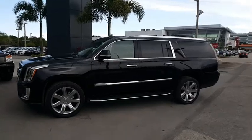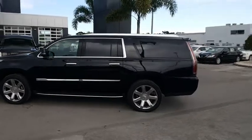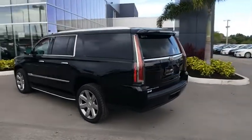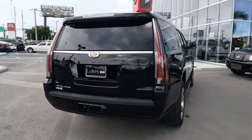The 2018 Escalade ESV. The Cadillac Escalade ESV is a longer version of the Escalade. The ESV is a large, luxurious SUV that delivers performance and style. Classy and powerful.